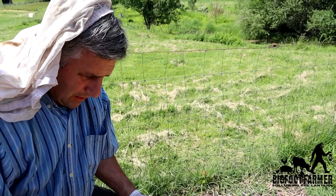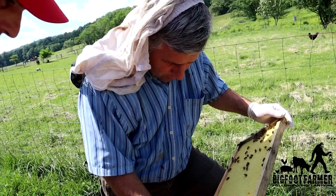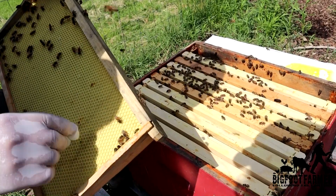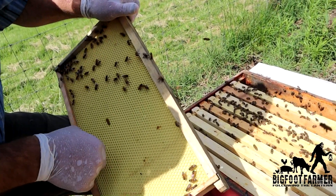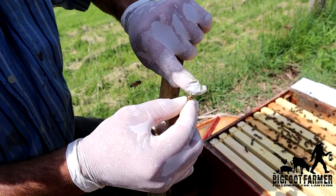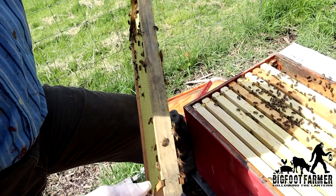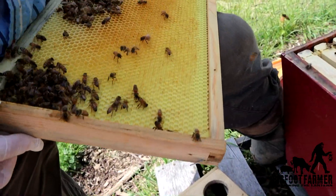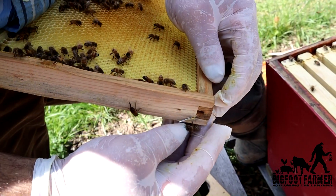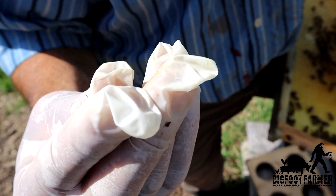Look at this bee here with wax on its back — on the bottom. There's wax — it's a bee that's making wax right now. The wax glands are on the bottom of the bee's abdomen, right there. From day 12 to day 17 your bees make wax. Look, right there — that bee is making wax right now!